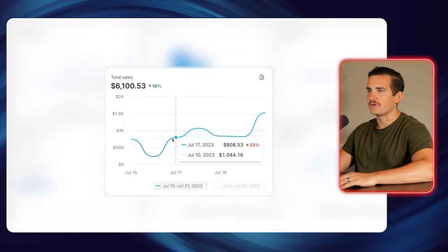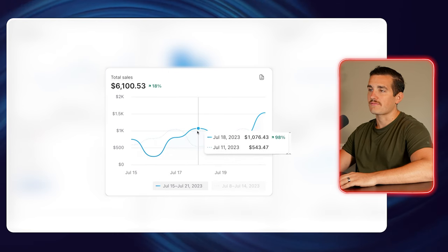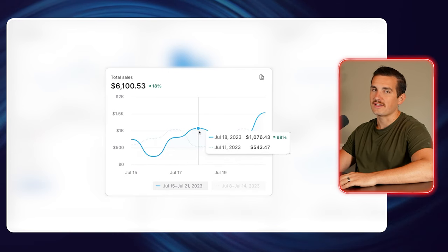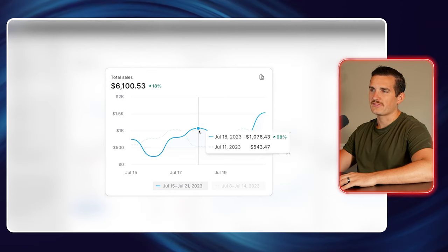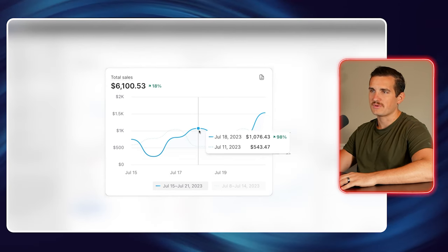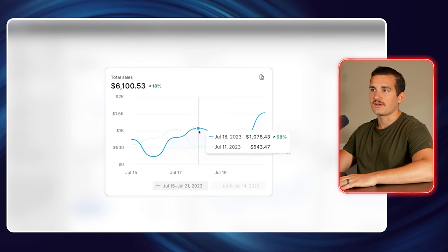Once we fixed that, the sales jumped back up on the 17th to $808, and we did our first $1,000 day on July 18th, which was pretty exciting. That was at about 22% margins — we did about $220 in profit in one day, which is pretty cool.